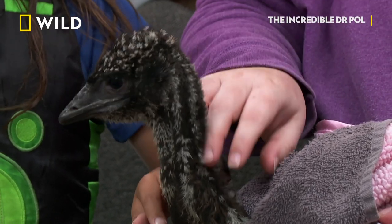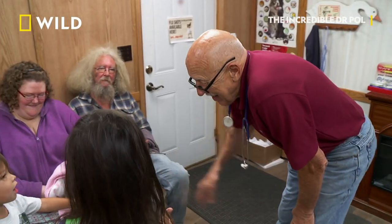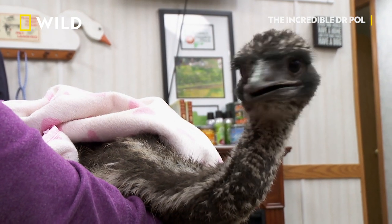Moose is a typical emu. He's about two to three months old. We got him when he was about two weeks old so that we could imprint him as a pet. So how do you like big bird? It's a little big bird. He'll get bigger.